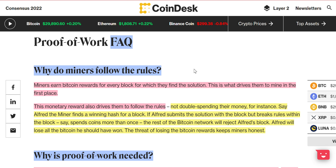Why do miners follow the rules? Miners earn Bitcoin rewards for every block for which they find the solution, and this monetary reward also drives them to follow the rules — not double spending their money, for instance. Say Alfred the miner wants a winning hash for a block. If Alfred submits the solution but breaks the rules within the block — say, spends coins more than once — the rest of the Bitcoin network will reject Alfred's block. Alfred will lose all the Bitcoin he could have won. The threat of losing Bitcoin rewards keeps miners honest.